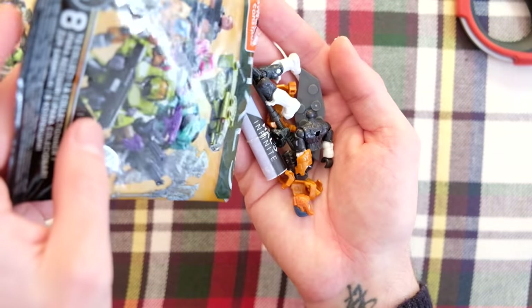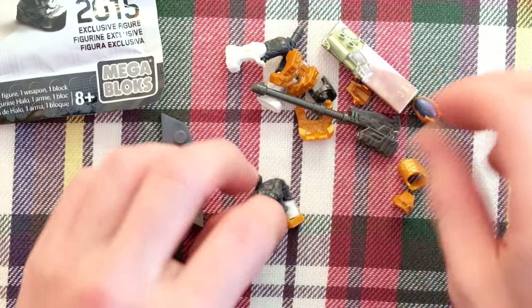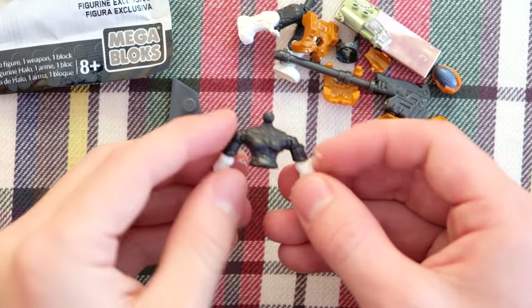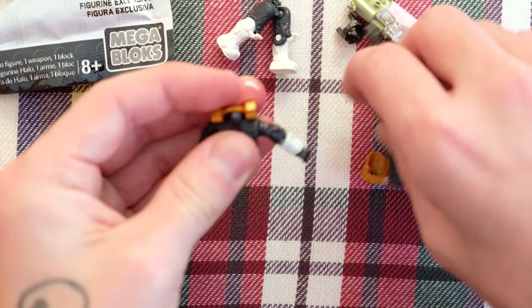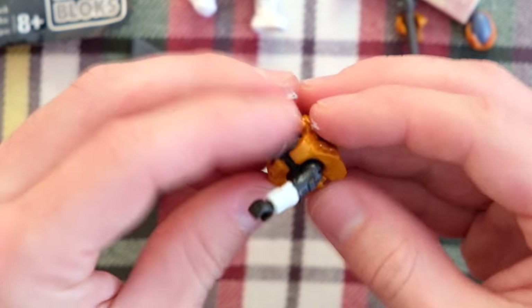It's the orange Spartan Hermes — the Kelly. Very nice, I was looking forward to getting this one. Look at those colors — those oranges actually take me by surprise. Halo Infinite Series 2 is probably the best series of the Halo Infinite line, at least. The best blind bag series will probably always be Clash on the Ring.